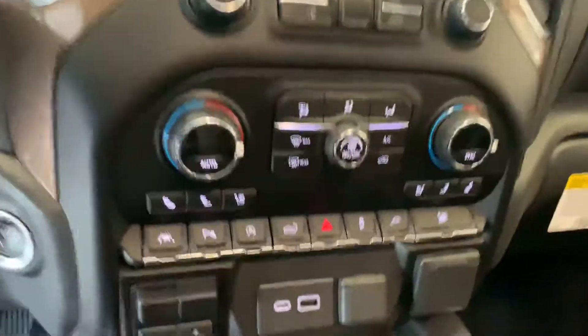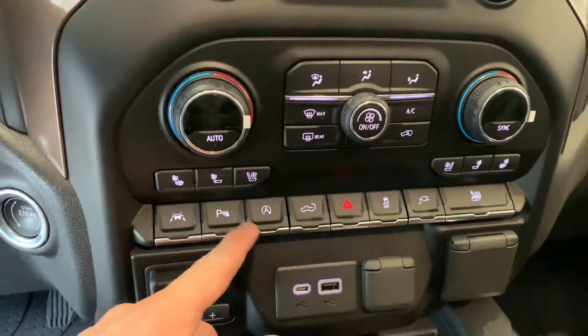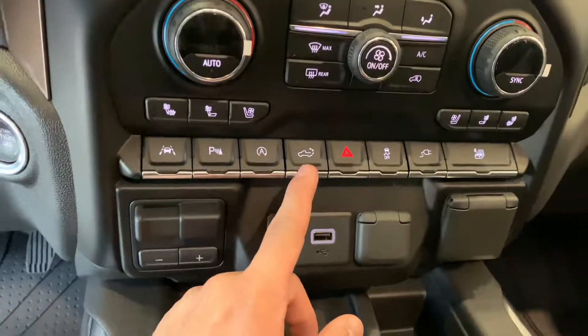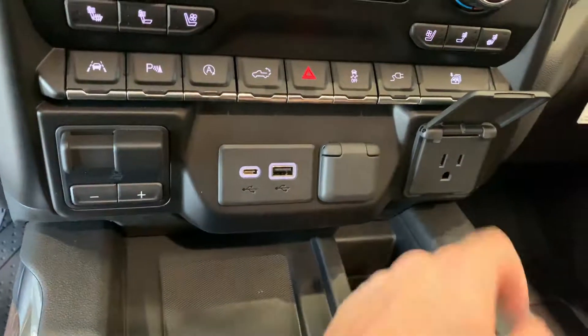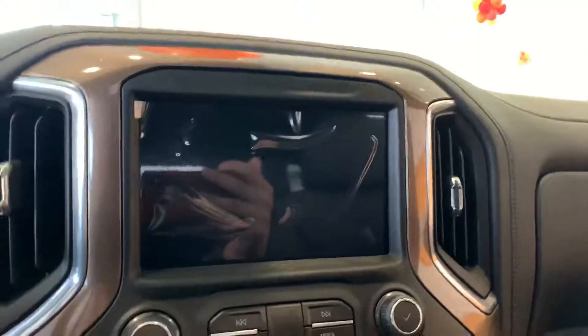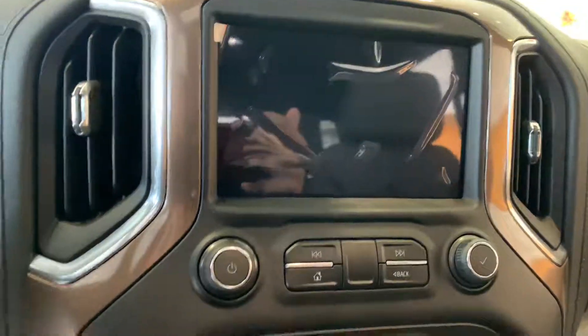This one does come with a wireless charger and some more cup holders. You have a ton of features on here like lane keep assist, parking sensors, and auto stop. You do have your tailgate button — you can also lift it with this button, and you can roll all four windows down with this button, which is a nice feature. You do have a plug-in right there with additional car chargers. It does have a nice-looking touchscreen with navigation, Android Auto, Apple CarPlay, and all that good stuff.